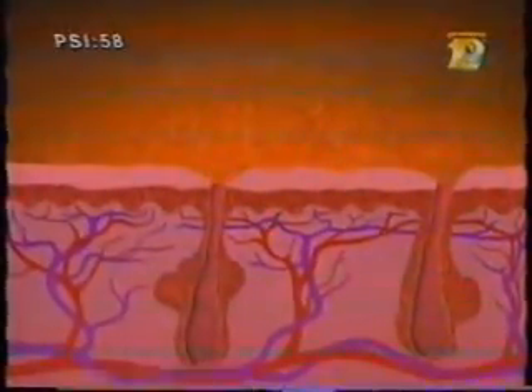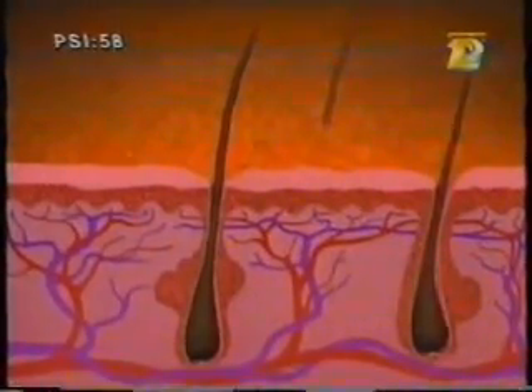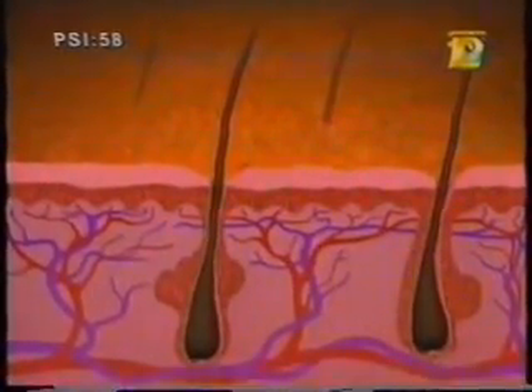The answer begins in your scalp. Your scalp contains hundreds of thousands of bulb-like structures called hair follicles. The follicles produce a protein called keratin, which grows out of your scalp like a blade of grass. That's right, that's your hair.